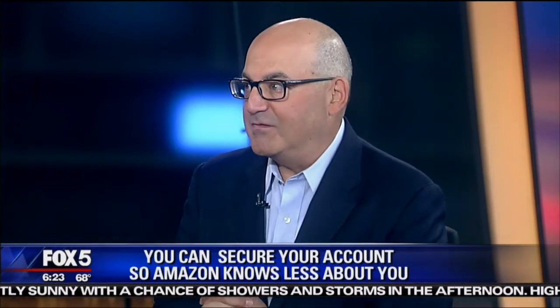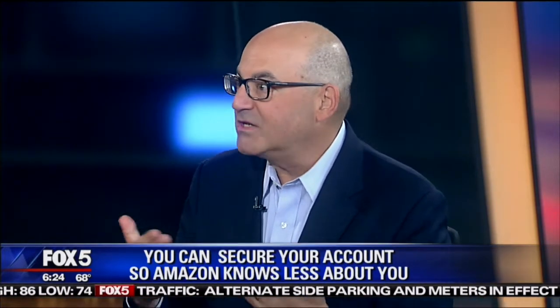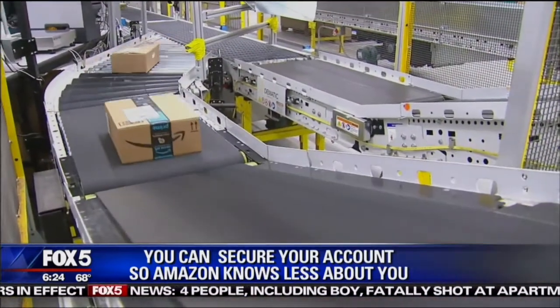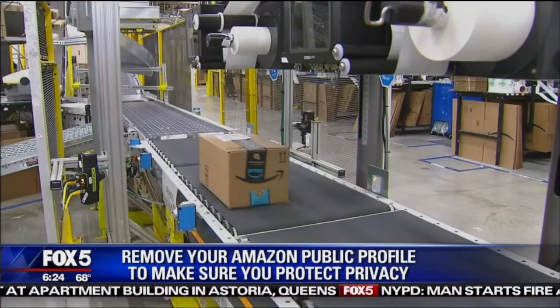Other things you can do that are kind of interesting: if you have an Alexa and you're worried that Alexa is listening to you, Alexa is only really listening to the commands you give it. But if you want to delete those, that's where you go. You go into the privacy settings and say I want to delete all of the Alexa phrases I've ever said, and you can just completely delete them and make them unavailable to Amazon so they can't analyze them.